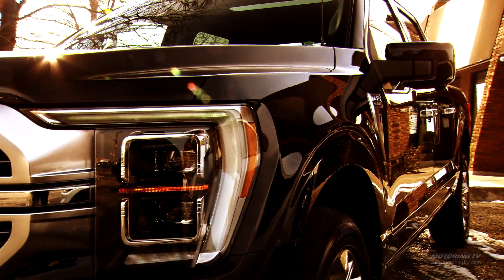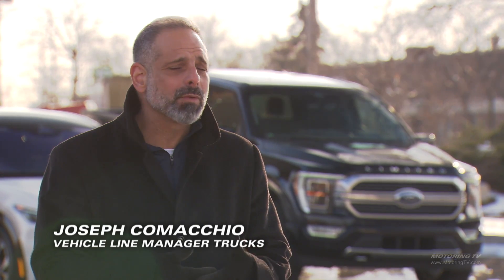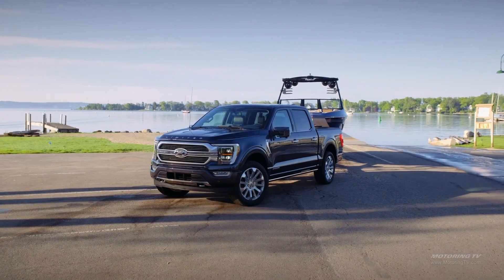How do you improve on a vehicle like the F-150? You listen to your customers. Everything that we've done to this F-150 from a design standpoint, a technology and capability standpoint, really came from customer feedback.